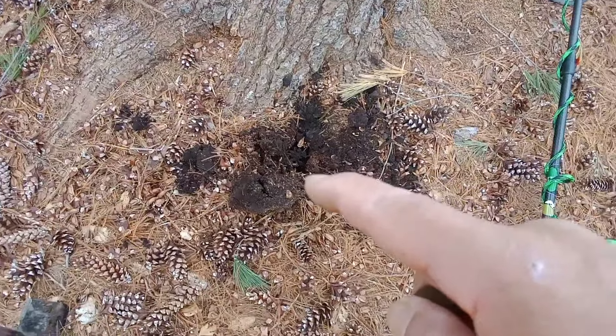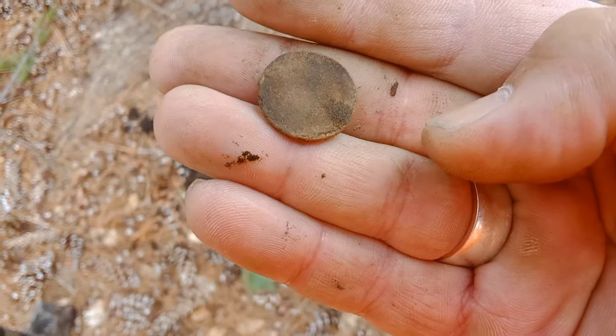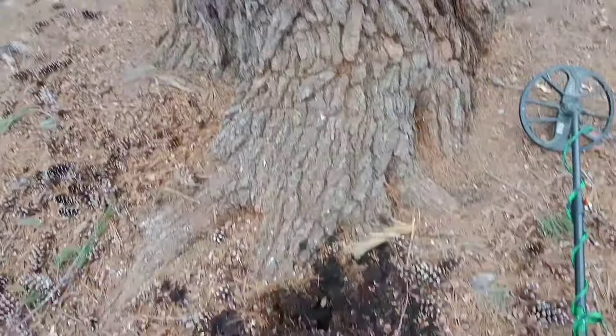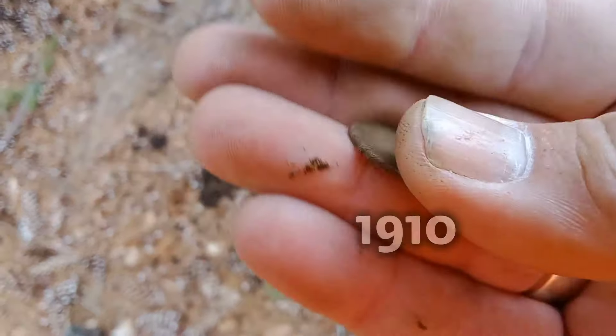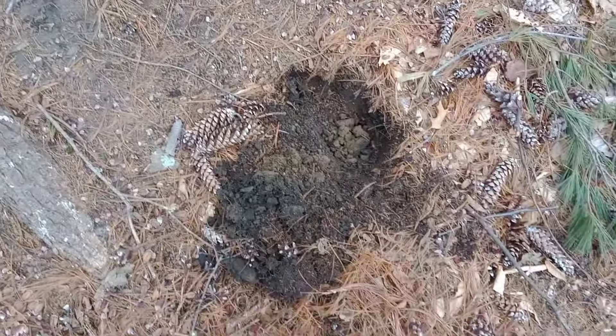Really deep right there — I had a choppy coin signal and it ended up being a wheat penny. Nothing crazy special, but I always have good luck around big trees for some reason. Hopefully it's a 1914-D or a key date or something. Let's keep it going.